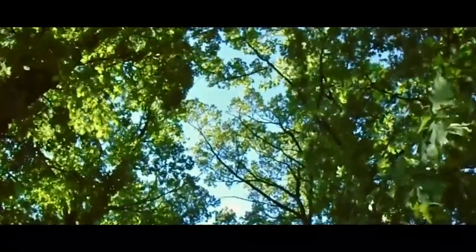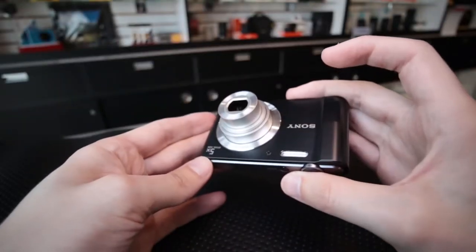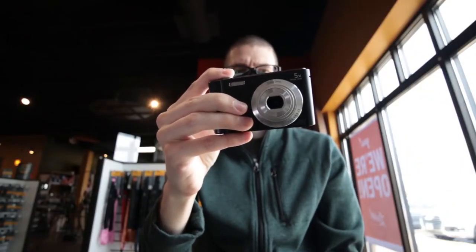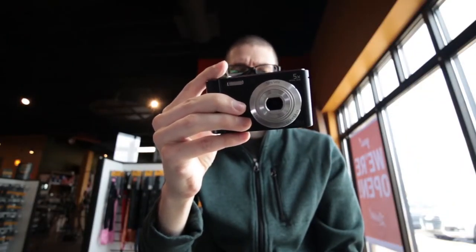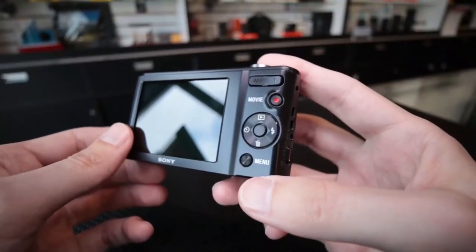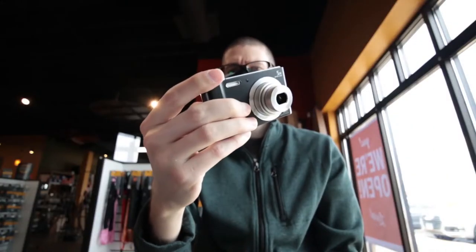It has smile shutter technology that captures the best shot when you're smiling. Simply press the smile shutter button and the camera does the rest. You can also select adult and child priority and indicate the degree of smile detection sensitivity. Intelligent scene recognition can be used together with smile shutter mode when the intelligent auto mode is on.